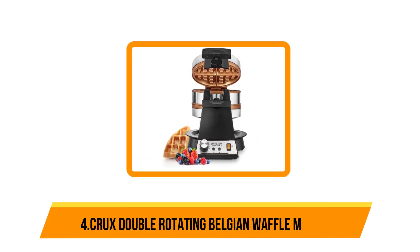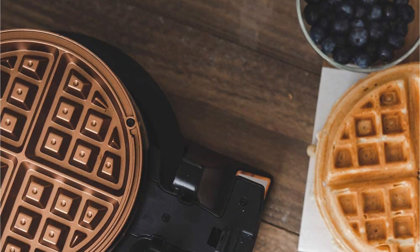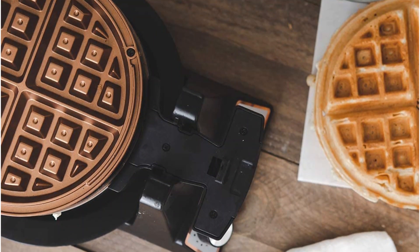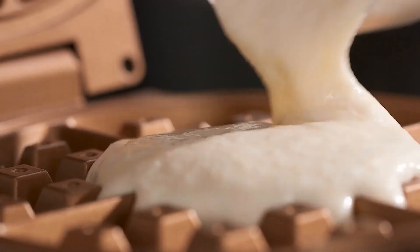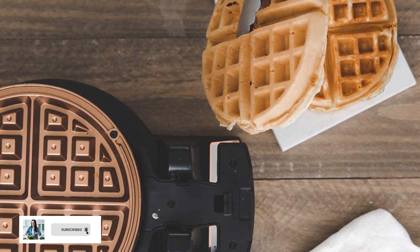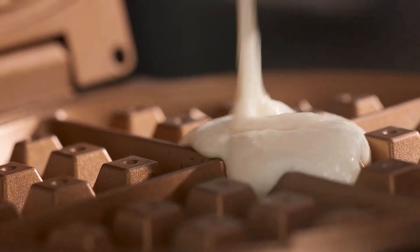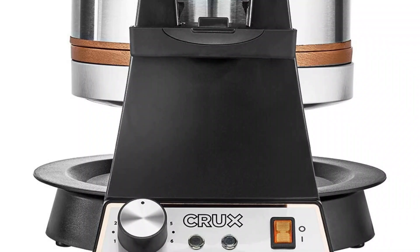At number 4: the Crux Double Rotating Belgian Waffle Maker. If you are having a lot of guests over for brunch or are catering a party, this is the appliance for you. It features a rotating design and dual cooking plates, which will pump out waffles faster than your favorite breakfast spot. It also has a 1400-watt heating system, producing about 8 waffles in 10 minutes. The rotating function ensures evenly cooked 1-inch Belgian waffles with a browning control setting. Behind a stainless steel exterior, a copper non-stick coating free of chemicals like PFOA and PFOS makes both removing waffles and cleaning easy.